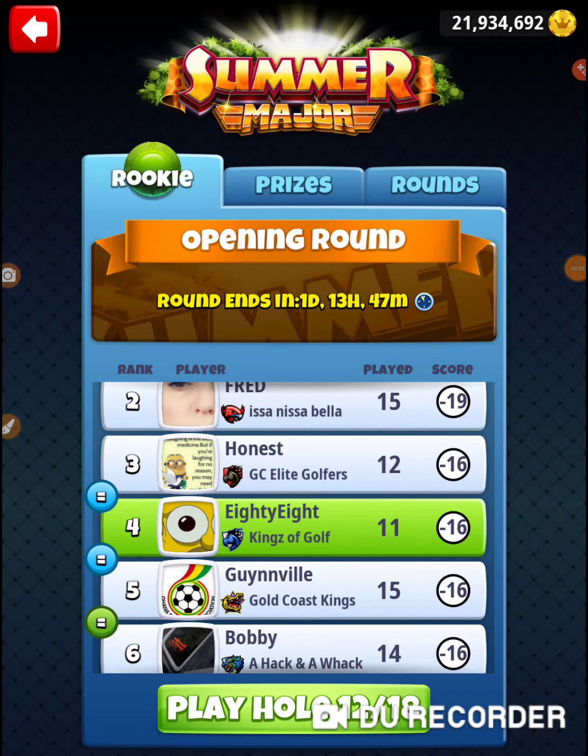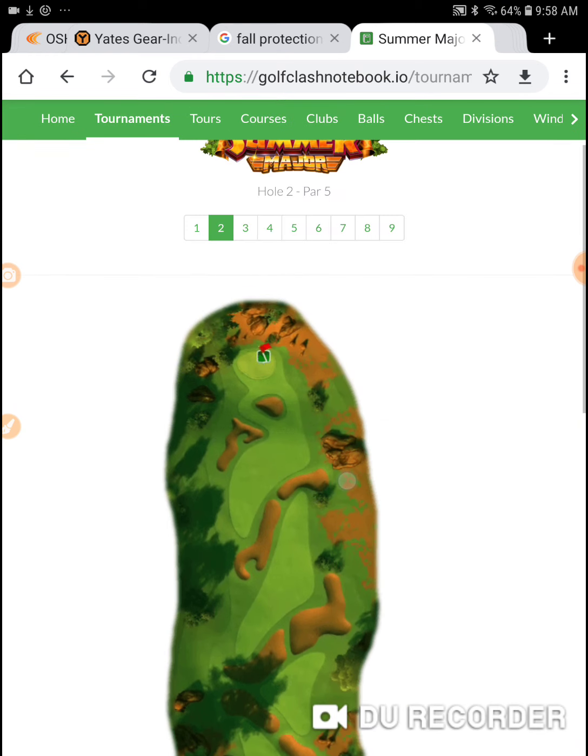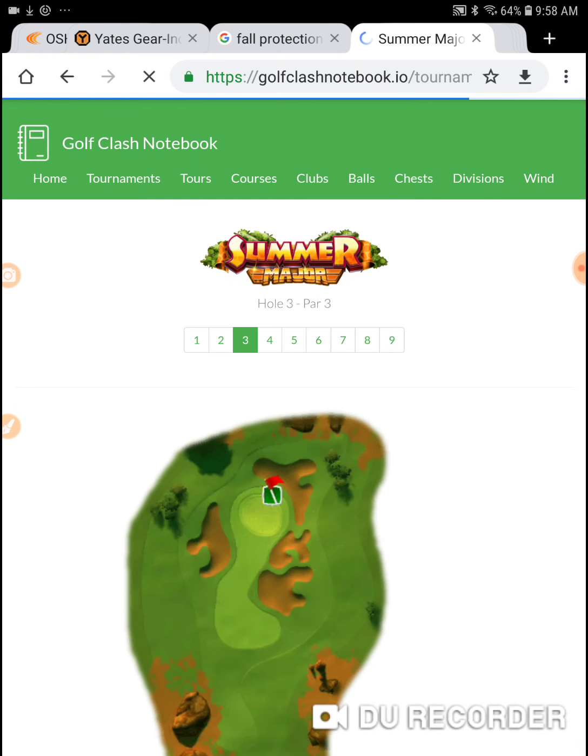I'm on hole number 12 of the 2019 summer major. This is hole number three of the Acacia Reserve course. Shooting videos for both so I can have a playlist with all these Acacia holes.